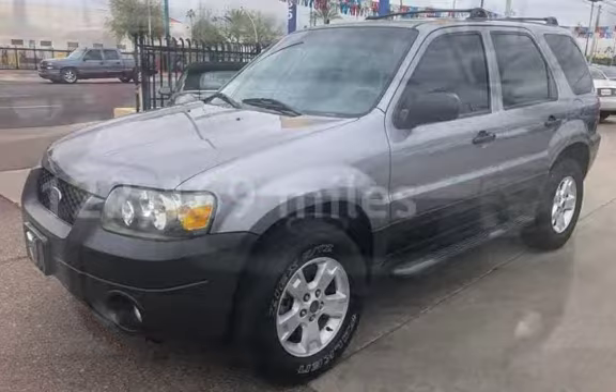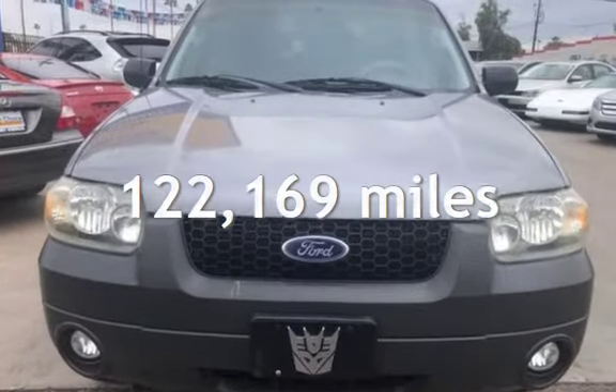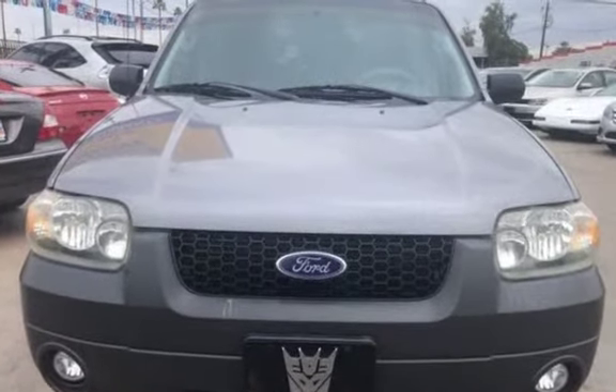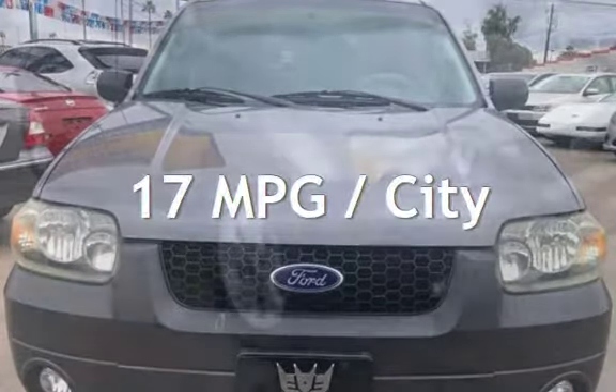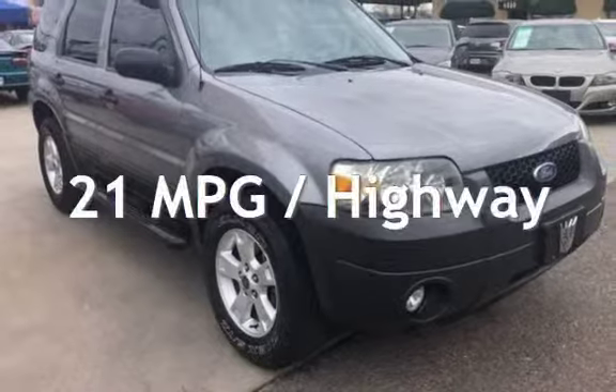This Ford has less than 123,000 miles on the odometer. Estimated fuel economy for this vehicle is 17 miles per gallon in the city and 21 miles per gallon on the highway.